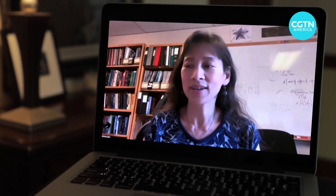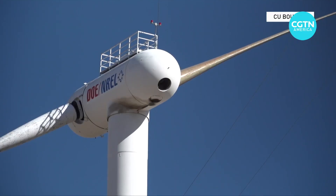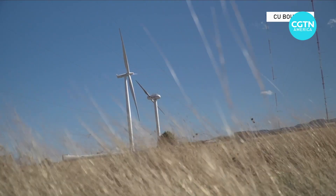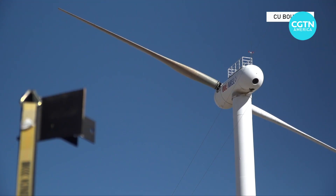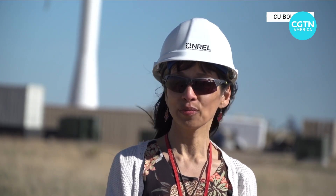Lucy Pow, with the University of Colorado Boulder, is part of a national research team that's developed a turbine that faces downwind rather than into the wind, as most do now — better protecting, she says, the adjoining towers.